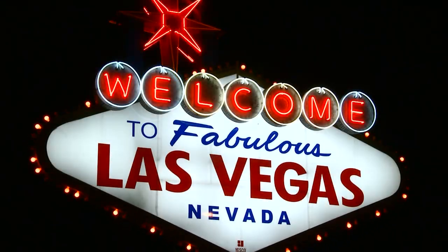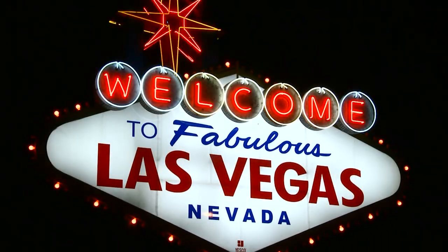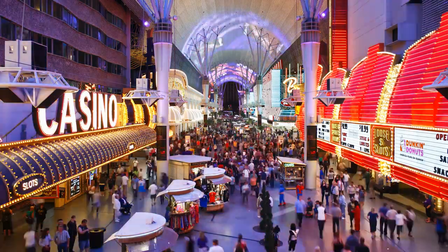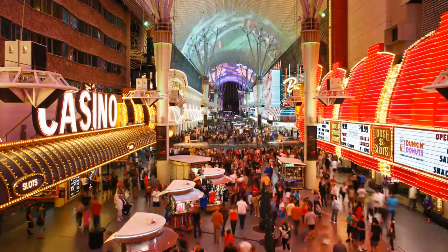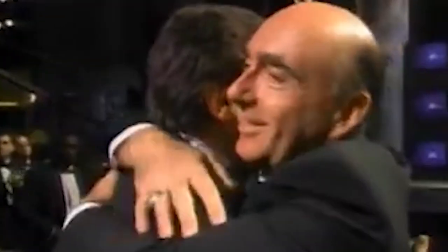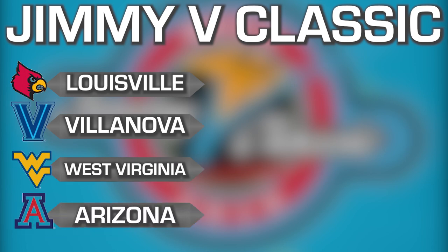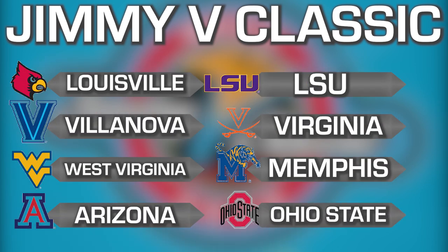After a break from NCAA 2K20, we are back with two massive non-conference tournaments. Nearly half of all our teams are in action, and we've got eight of the best facing off in the Jimmy V Classic. We've got highlights from the group games in today's episode, as players like James Wiseman and Javon Quinterly make their NCAA 2K20 debuts. It's a tournament you won't want to miss, and it starts right now.